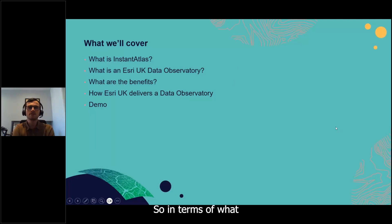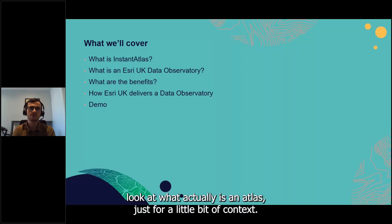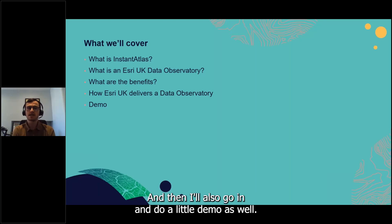Over the next 10 to 15 minutes I'll take a brief look at what InstantAtlas is for context, then go into what an Esri UK Data Observatory is, what the benefits are, how we deliver those benefits, and I'll also do a short demo.